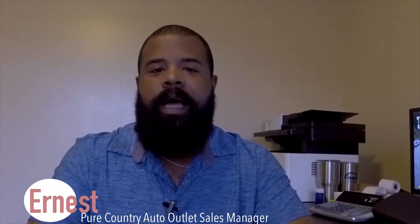Hey guys, this is Ernest again here for Pure Country Auto Outlet located here in Ashland, Kentucky. One thing I want to do with this video is let you know that us here at Pure Country Auto Outlet and the Pure Country location in Grayson all realize that purchasing a vehicle can be a very stressful process. It's the second biggest thing that you're going to do in your life, other than purchasing a house.